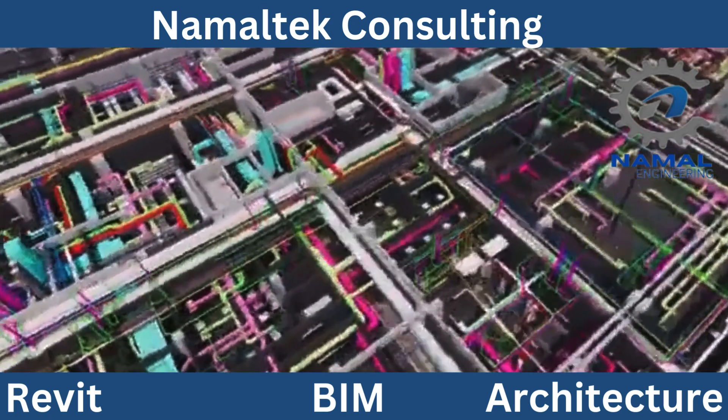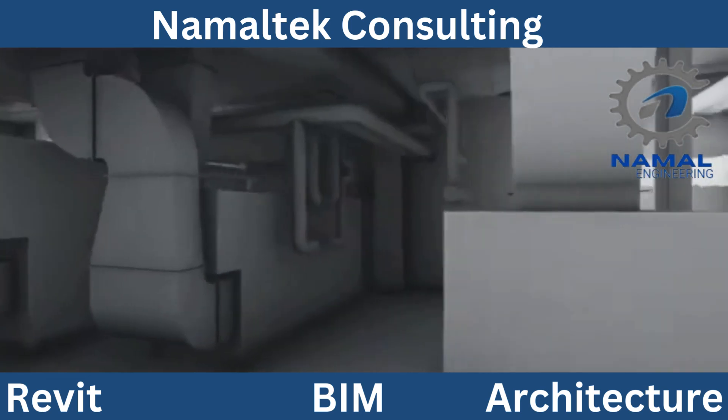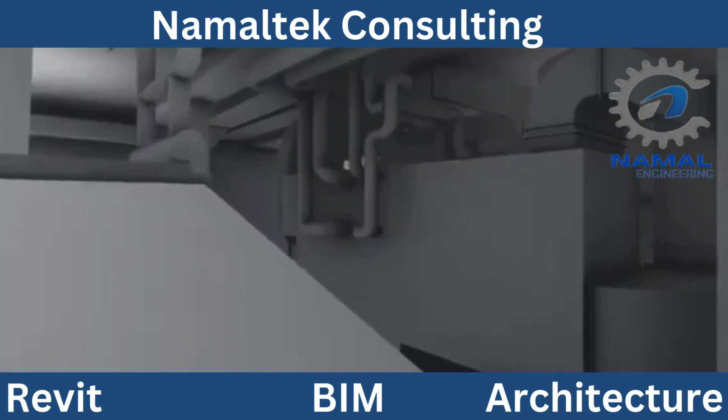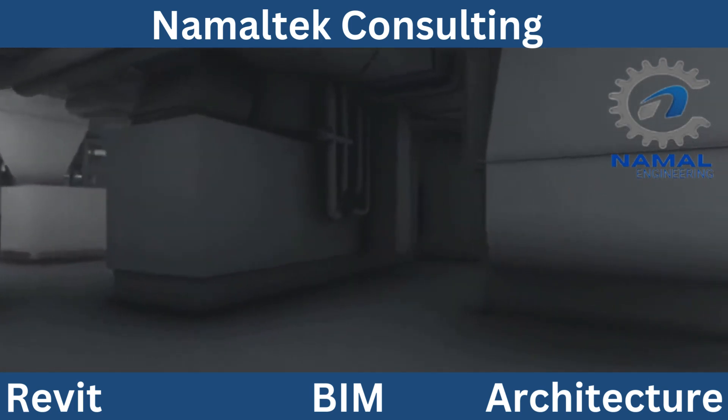It's more than just a design tool. BIM integrates data and processes to ensure every aspect of a project is accounted for, from initial planning to construction and beyond.